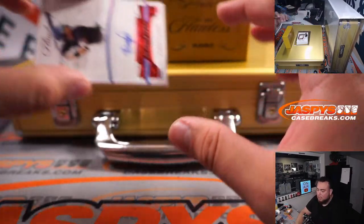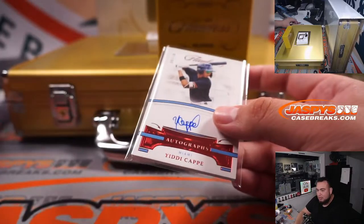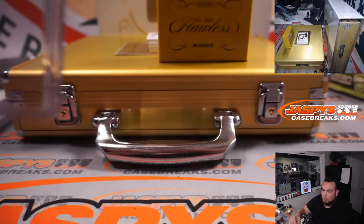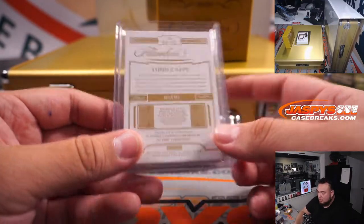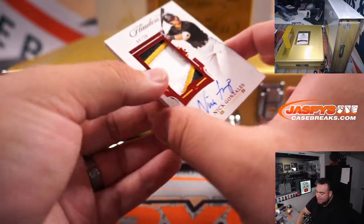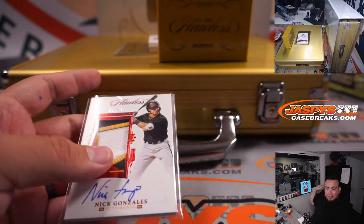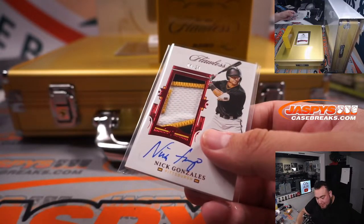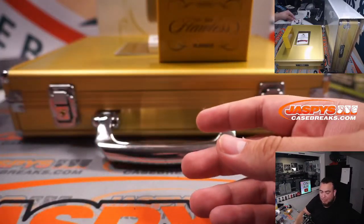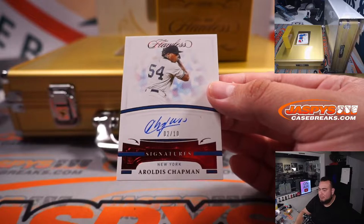Next thing we got is Yidi, six out of ten — that is for Miami going to Alex. And we got Nick Gonzalez, nice prospect piece — eight out of twenty, three-color patch autograph. Oh yeah, it's Guardians now, sorry. Pittsburgh is going to Logan. And we got Aroldis Chapman for the Yankees, two out of ten.